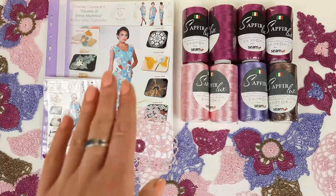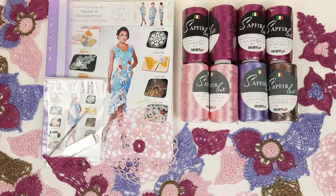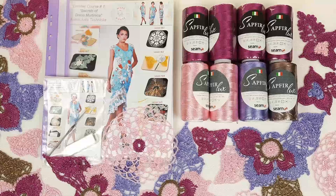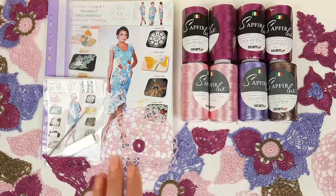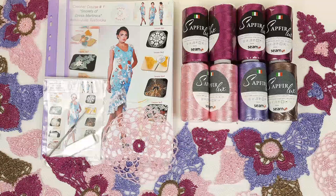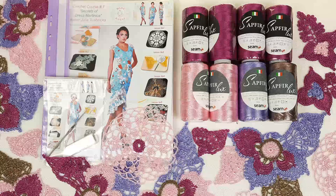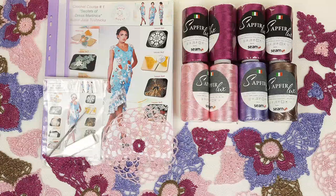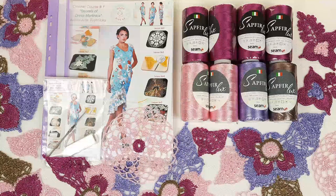You will also get a journal with color scheme, a USB flash drive with full crochet course inside — in total eight lessons — and I will send you a crochet hook that is perfect for this thread. I will also prepare a fabric pattern for you, making a special design using your individual measurements. So you will get everything you need in one package, and you will easily work with all these materials at home. You can also count on my help at any stage of your work.